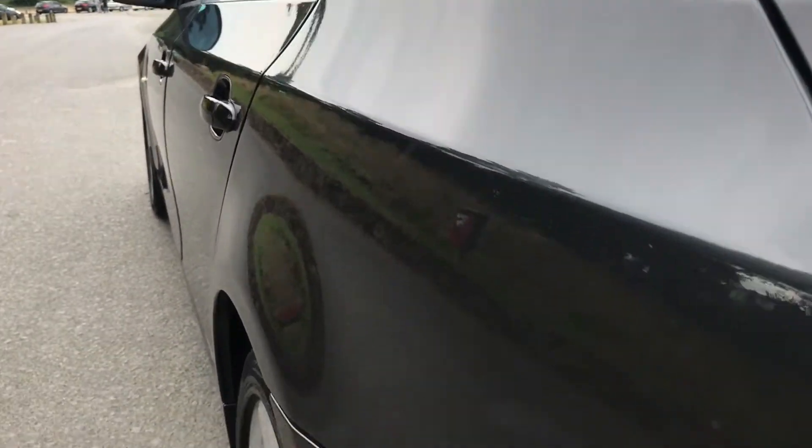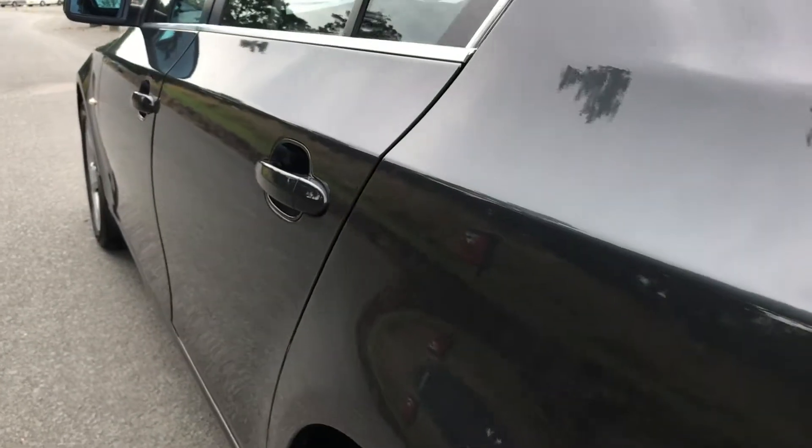And there you have the rear. No dinks, dents, and no scratches.